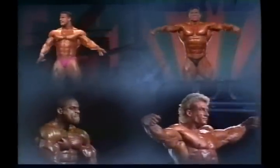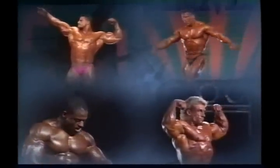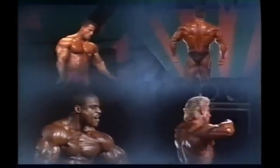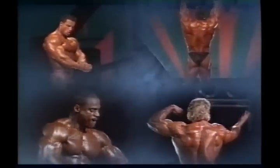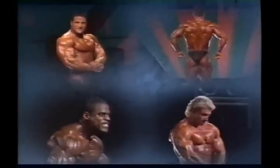Qualities such as muscularity, shape, definition, and proportion are really the end products of a long process of training and diet. They represent the final product. And none of these attributes would be possible without a sufficient amount of the raw material of the whole enterprise — muscle. To succeed in the sport, a bodybuilder first has to build a solid, thick, fundamental structure of dense muscle mass.